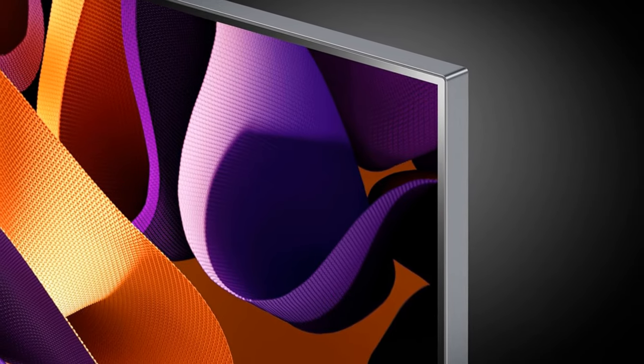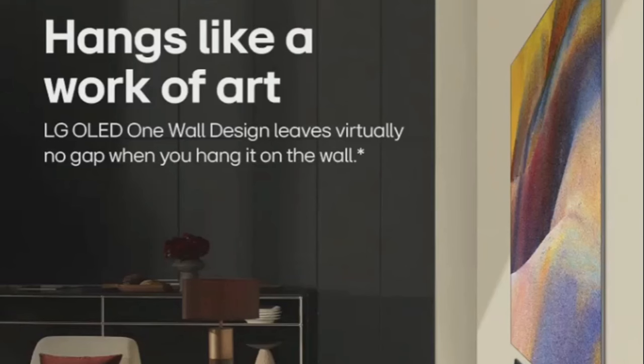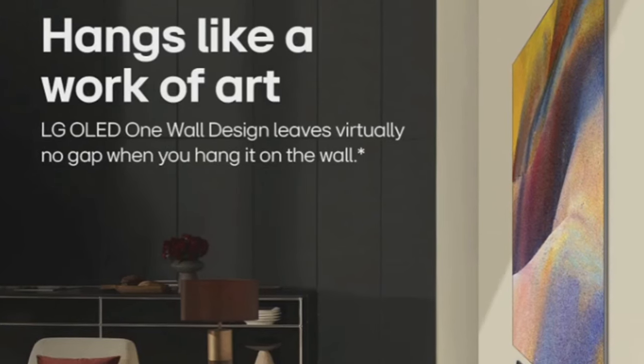It's all about the subtleties: the ultra-thin bezel, the minimalist TV stand, and LG's OLED one-wall design leaves virtually no gap when hung on a wall. Yet this TV is not just about the aesthetics — it's also about the features and performance.